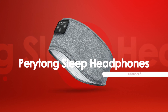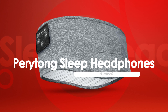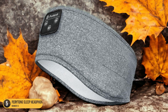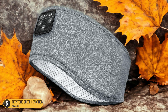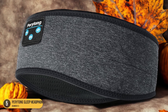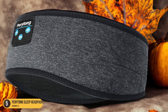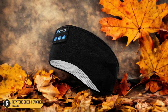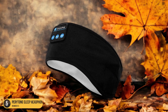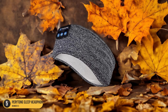At number 5, we have Peritong Sleep Headphones — Comfort and Battery Life. When it comes to comfort and battery life, Peritong Sleep Headphones stand out as a top choice for a restful night's sleep. The soft headband design with embedded speakers makes them comfortable to wear throughout the night. The padding around the speakers ensures they don't dig into your ears, providing a cozy experience for side, back, or stomach sleepers. The adjustable size fits snugly without feeling tight.